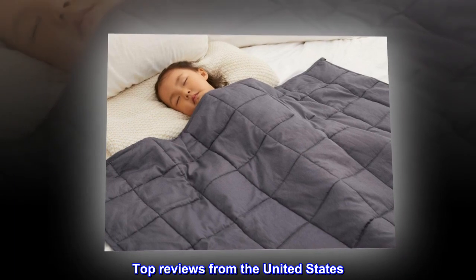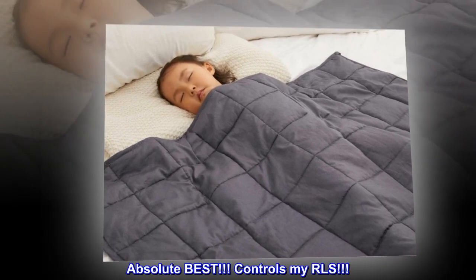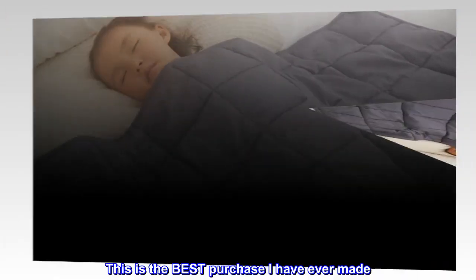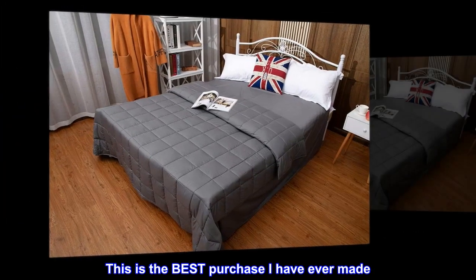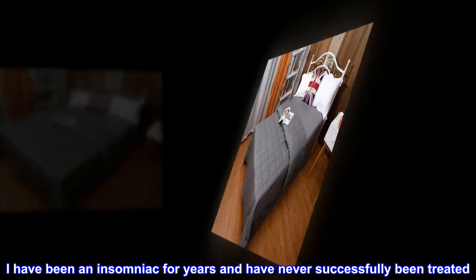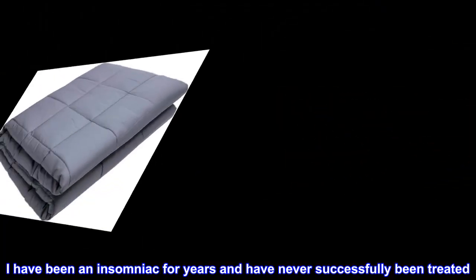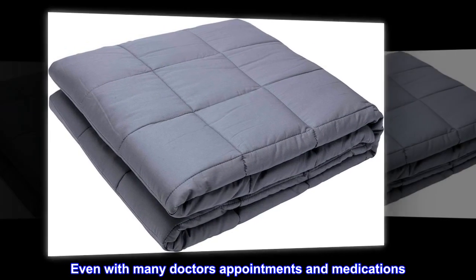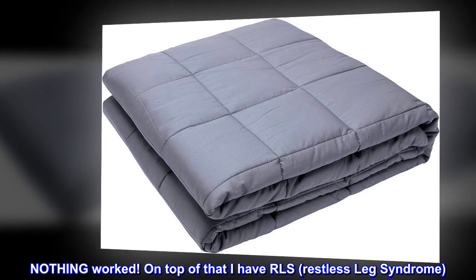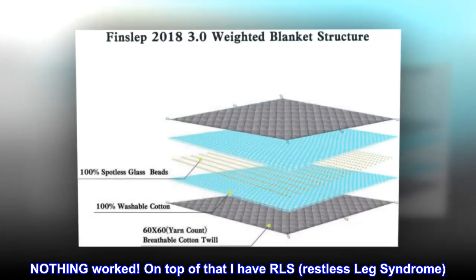Top Reviews from the United States. Absolute Best — Controls my RLS. This is the best purchase I have ever made. I have been an insomniac for years and have never successfully been treated, even with many doctors' appointments and medications. Nothing worked. On top of that, I have RLS — Restless Leg Syndrome.